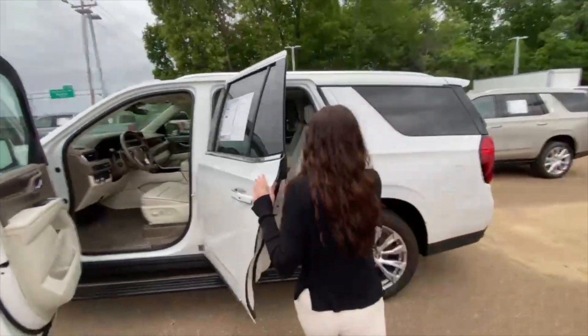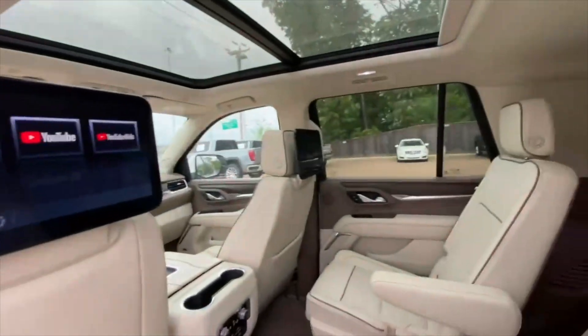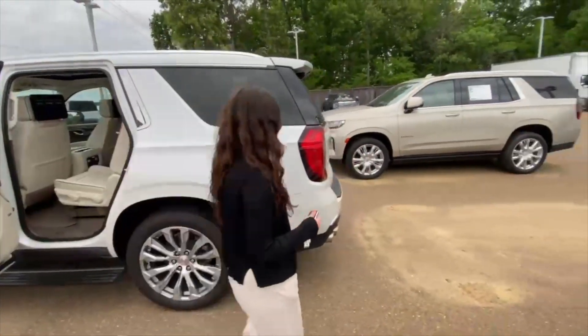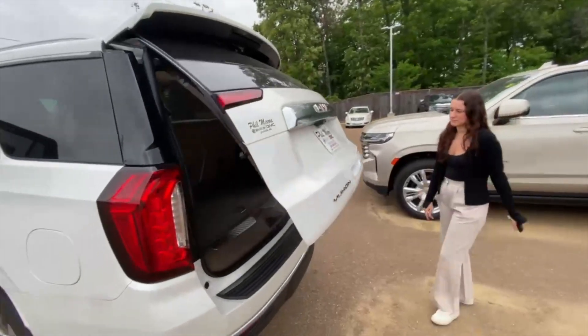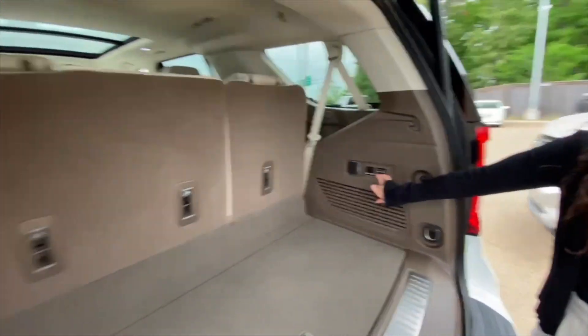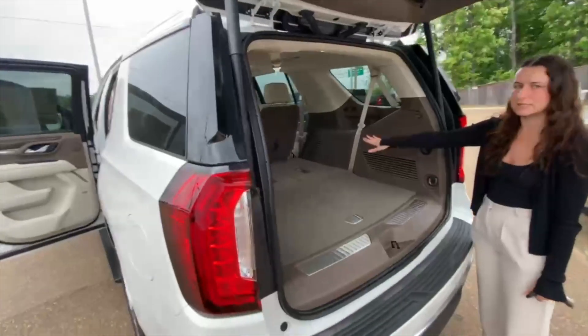And in your second row, this one is equipped with the rear media entertainment for all the kiddos. It comes with Bluetooth headphones. And in the back you have your power folding third and second row seats — hold them down and they do lay flat, as well as the second row.